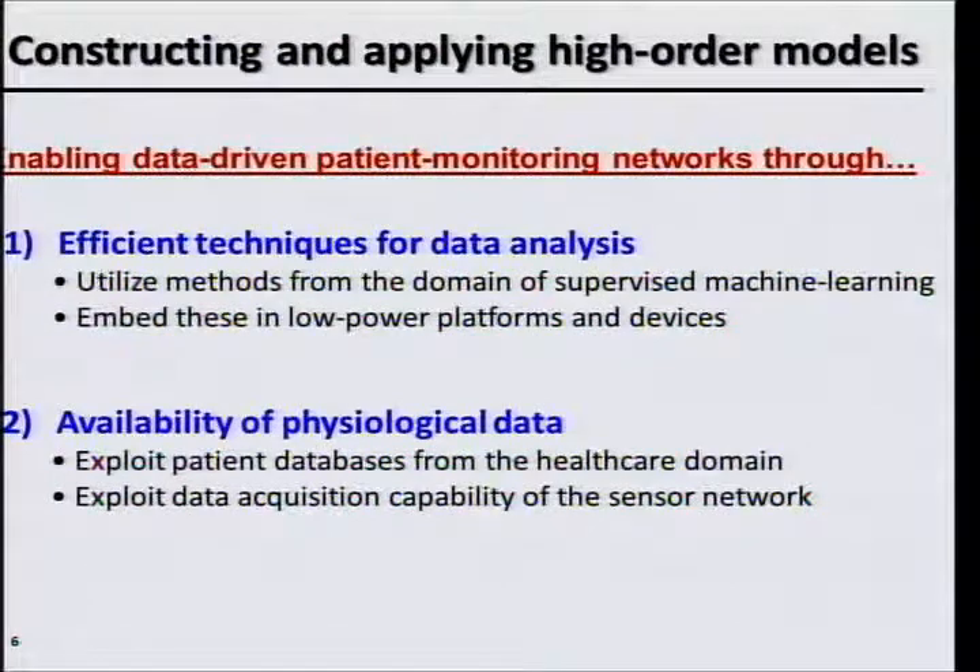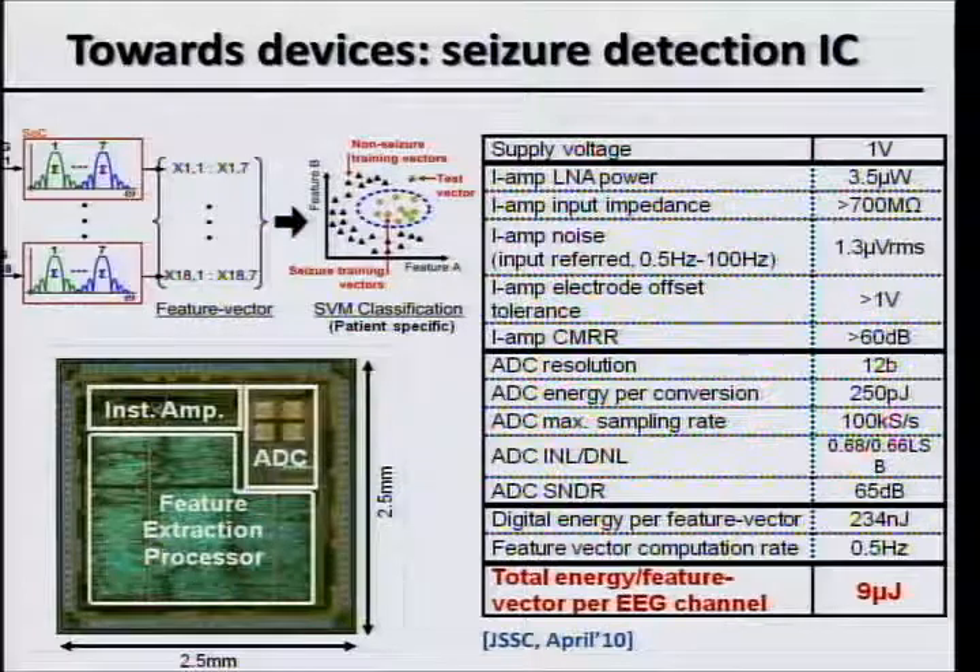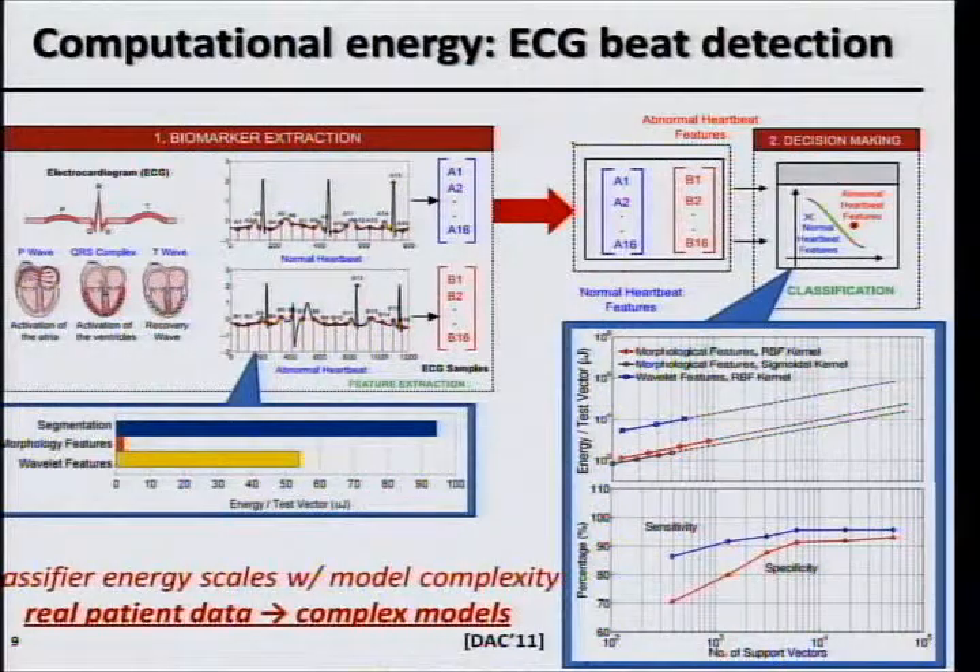We have algorithms that actually work, and we're developing and starting to implement them on customized specialized processors. These are cases where we're starting to use these algorithms in real devices for chronic seizure monitoring, based on testing on recorded patient data from Boston Children's Hospital. Case studies show that the high-order accuracy of these models is great, but it also poses an energy limitation — if you compromise on that, you start to degrade sensitivity and specificity. Based on these case studies, we're starting to understand what it would take to incorporate these algorithms into real, practical, low-power devices.